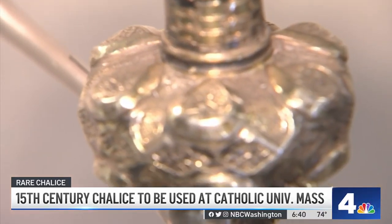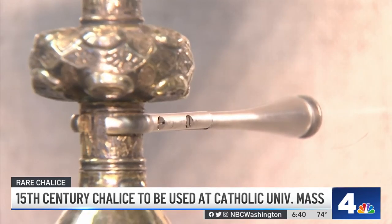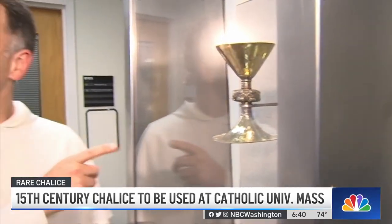There aren't many chalices that have survived from Reformation times. A lot of chalices like this were either stolen, looted, or they disappeared — many were melted down and the precious metals were used for something else. What happened to the chalice after the 16th century is a mystery.